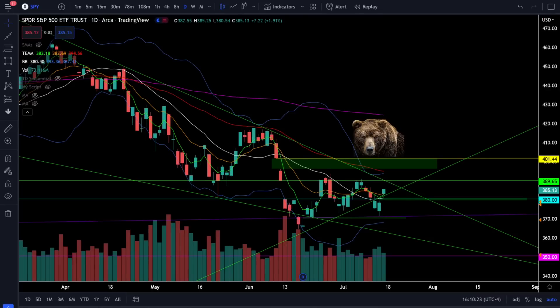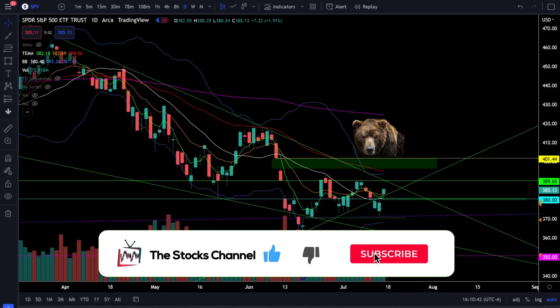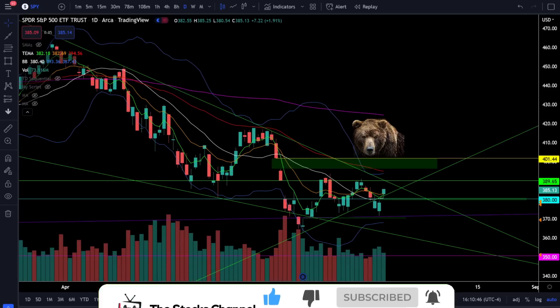What's up everybody, welcome to the Stocks Channel. My name is Cory and today in the stock market we did get the gap up and run as the bulls are doing everything they need to do to start reversing the bear trend. With the bear trap likely complete, what are we expecting to see from here? First up, let's take a look at the S&P 500 SPY ETF and crack open this chart to see what's going on in the stock market today.